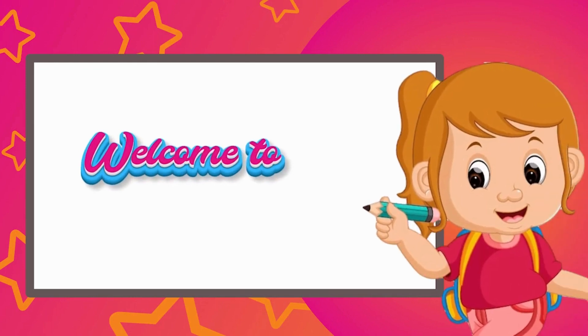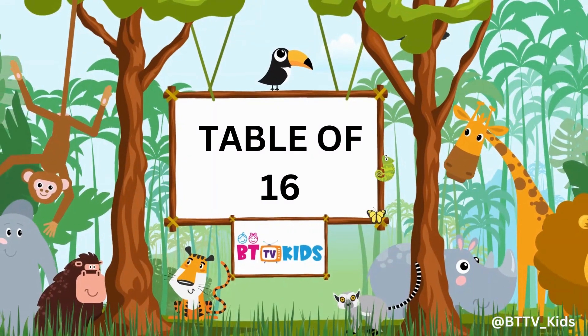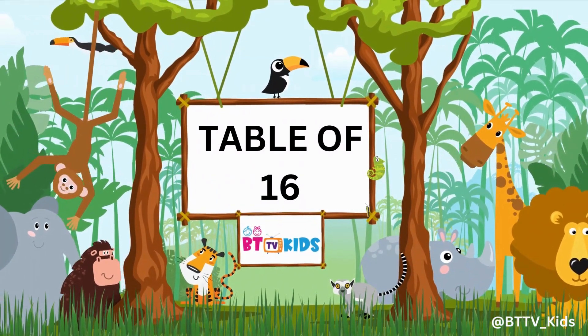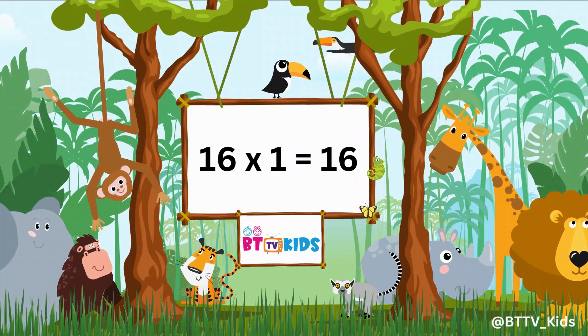Welcome to BGTV Kids. Hi friends, now we will learn the table of 16. 16 ones are 16.